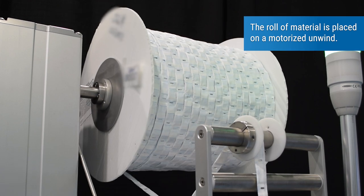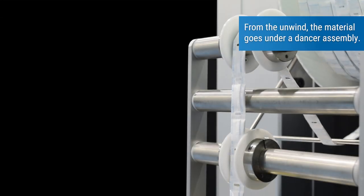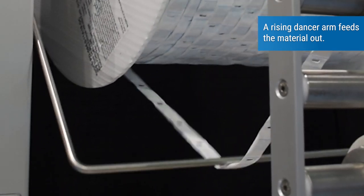The roll of material is placed on a motorized unwind. From the unwind, the material goes under a dancer assembly. A rising dancer arm feeds the material out.